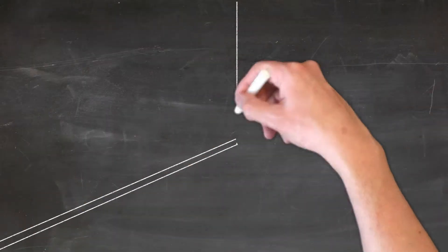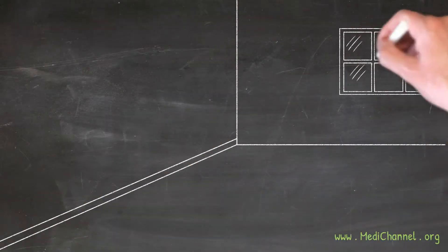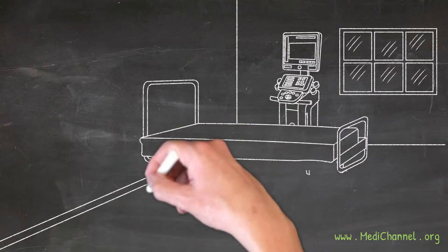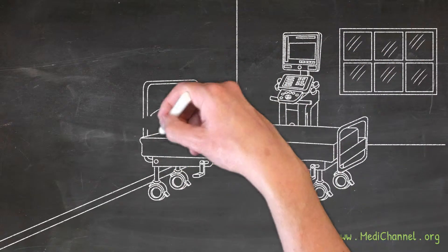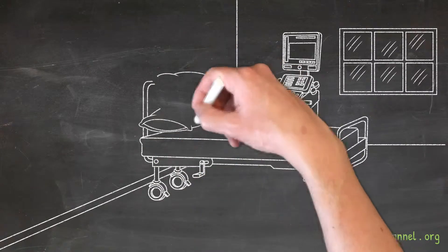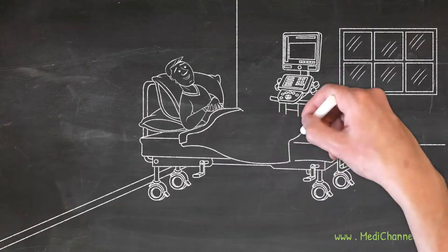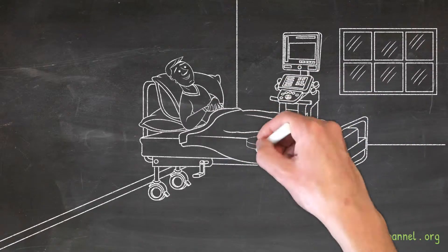If you've heard about point-of-care A1c test systems, then you are probably curious about how they work and how well they work. Here we will look into the details of one of the most popular A1c test kits, the A1c Now Plus system manufactured by PTS Diagnostics.